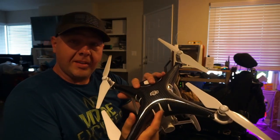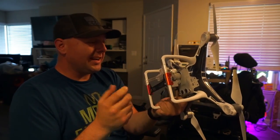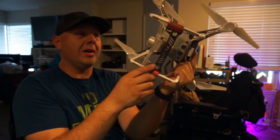It also comes with a wall charger that will simultaneously charge three of these batteries at a time. He said the reason he put this skin on here was to make it easier to see against a white sky, and I have to agree - this thing being white way up in the air is really hard to see. We've also got a carbon fiber gimbal guard on the bottom.